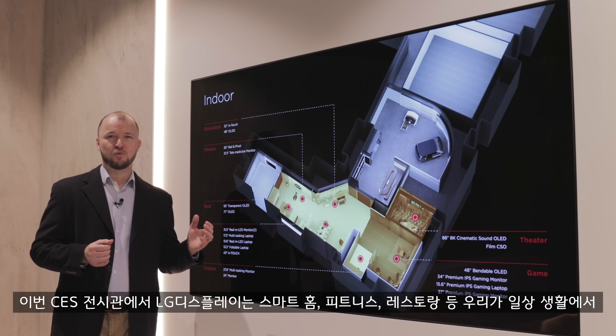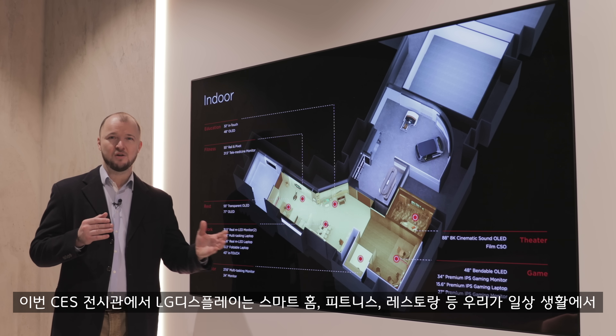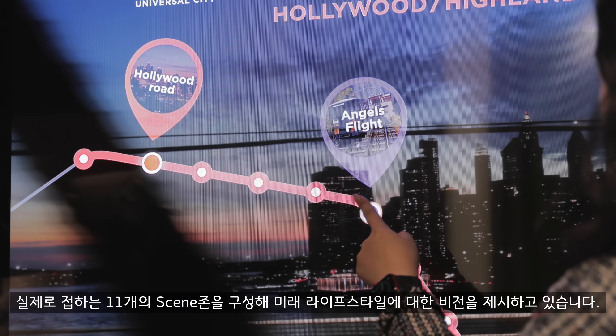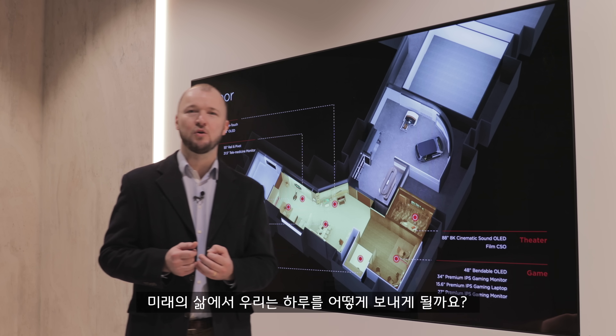LG Display has sought to amplify the ways OLED can improve every corner of our lives. These products are spread out across 11 zones, and together they form a compelling vision of a future lifestyle, from smart home and fitness solutions to commuting and restaurant upgrades.